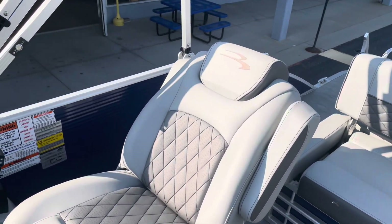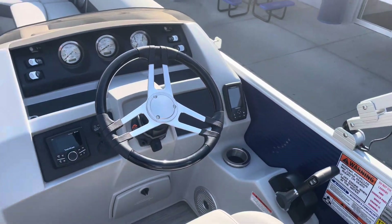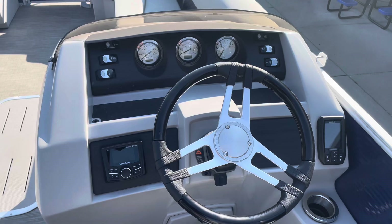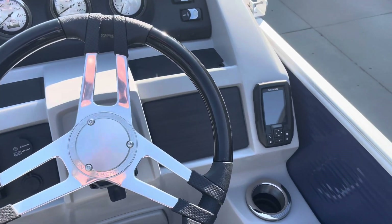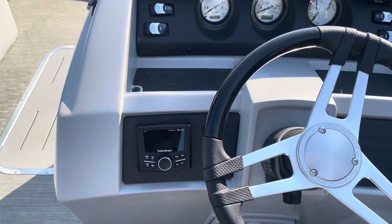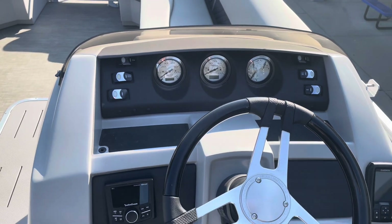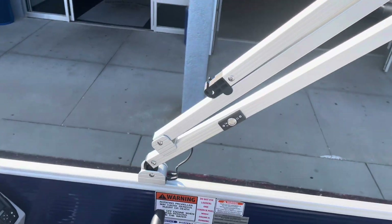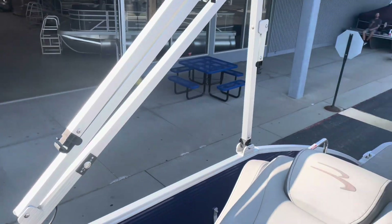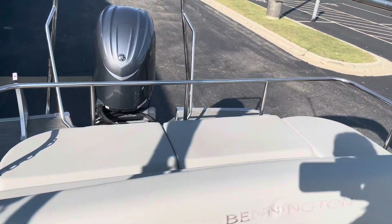The L series reclining captain's chair moves forward and backwards and spins. Here we are looking at the dash — it's got the Garmin mounted over here, the Rockford Fosgate upgraded stereo system, and full gauges with the outer meter built into the dash.